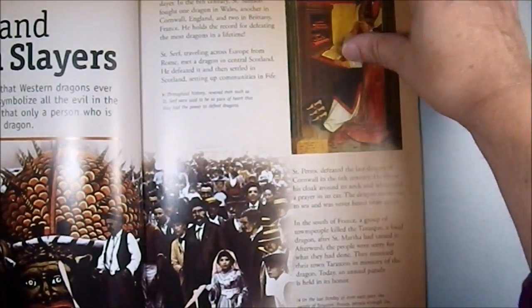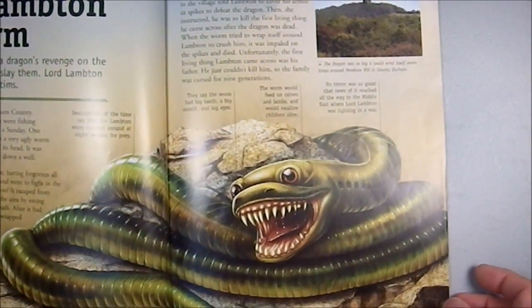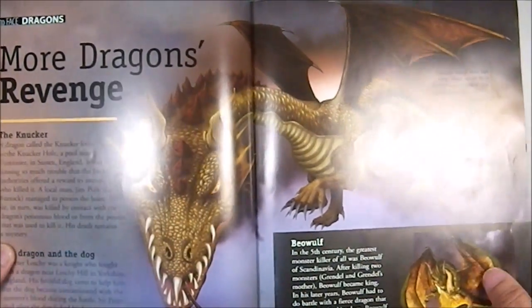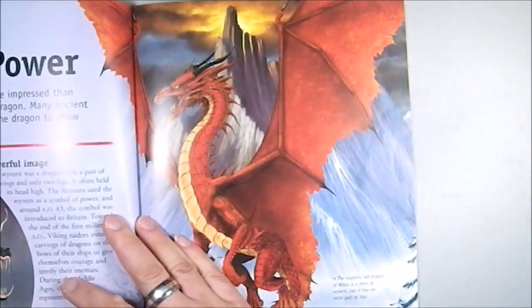Heroes and Dragon Slayers. The Lambton Worm. More dragons' revenge. Beowulf! I thought the dragon in Beowulf was a little bit bigger.